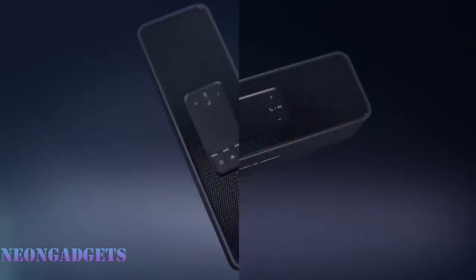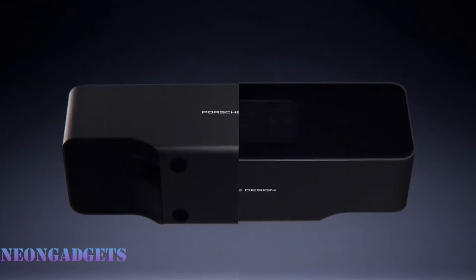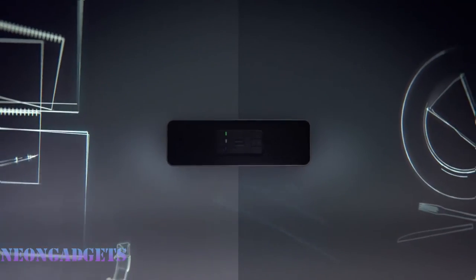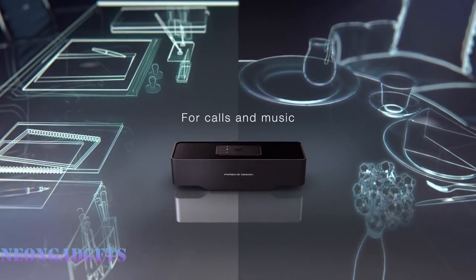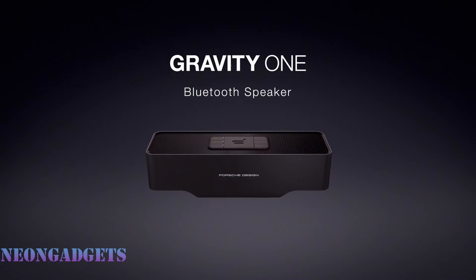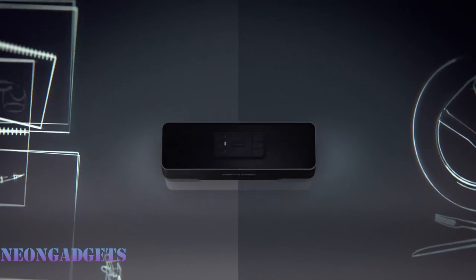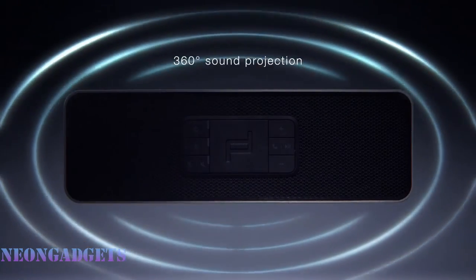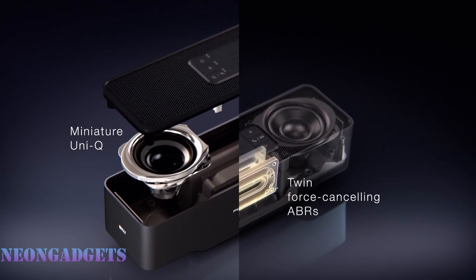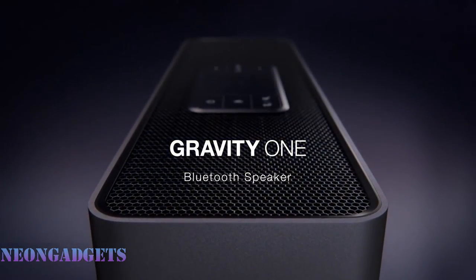Surround yourself with superior sound when you use the KEF Gravity One Porsche speaker. This one-of-a-kind speaker brings together the iconic design of Porsche Design with the technical knowledge of KEF. The result is a show-stopping Bluetooth device in a compact and portable package. The Gravity One speaker achieves stunning sound without skimping on the details. Gravity appears as if floating in the air — a transparent bass creates this effect. Measuring just 8.5 inches long, you can easily pack it on any trip, and the powerful acoustics are sure to fill any room with hi-fi audio.